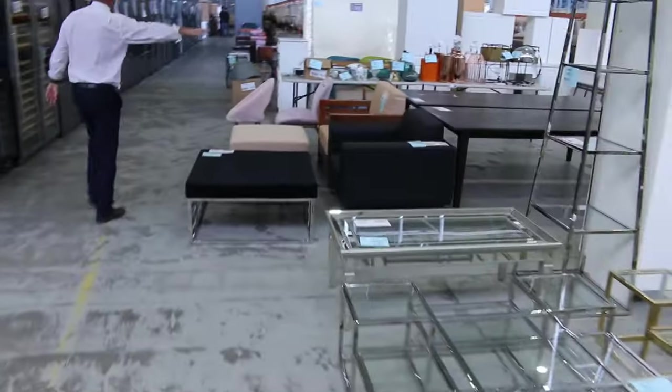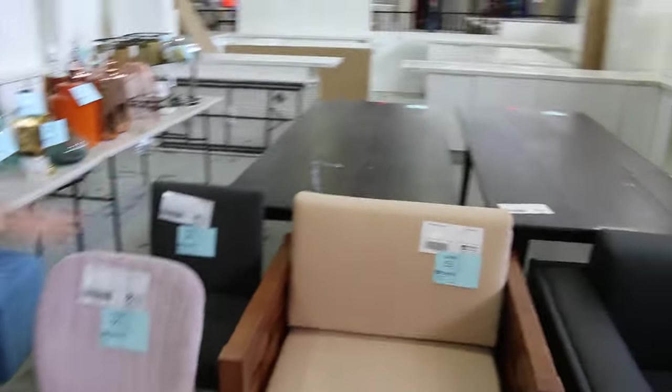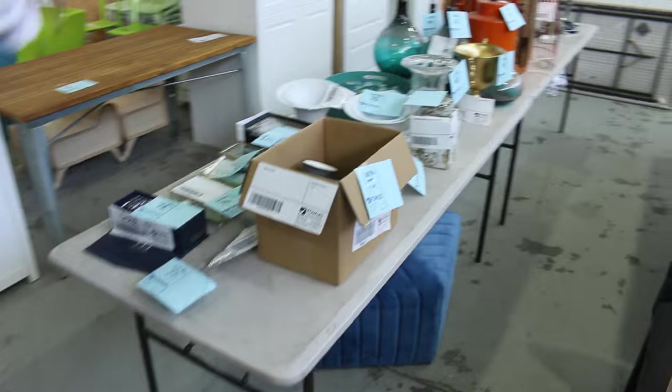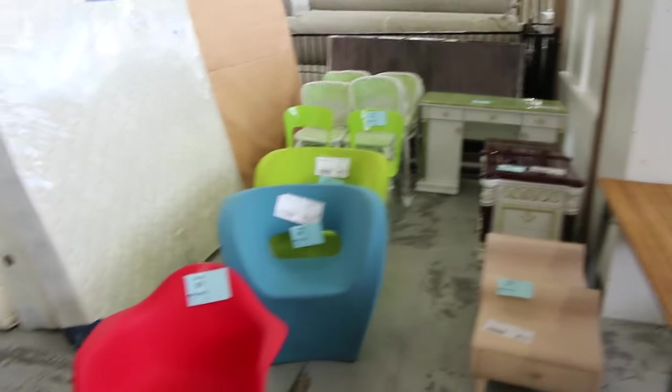There's quite a bit of unreserved stuff tomorrow. It looks like it's an ex-hire furniture hire company doing a clearance — a couple of dining tables, some chairs, all sorts of bits and pieces through here, and then some decor. Quite nice pieces of decor there.